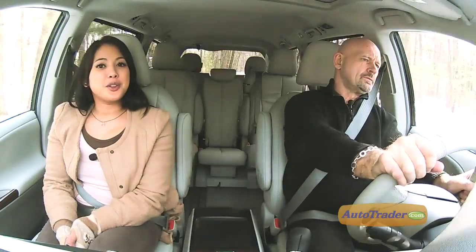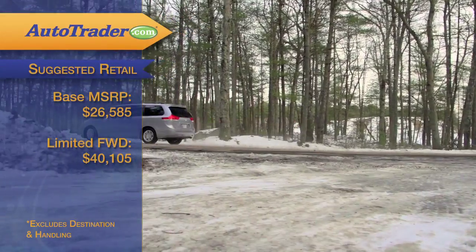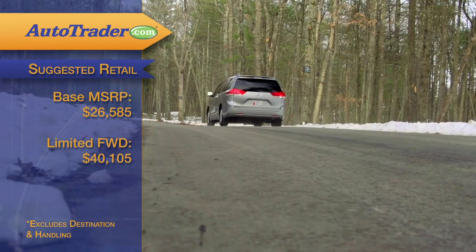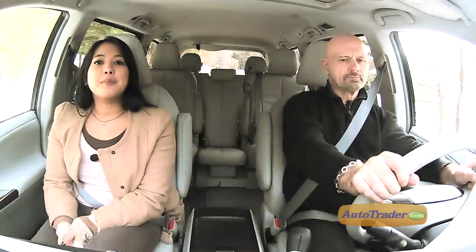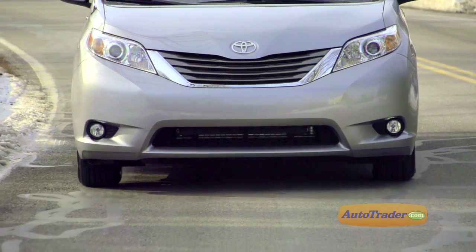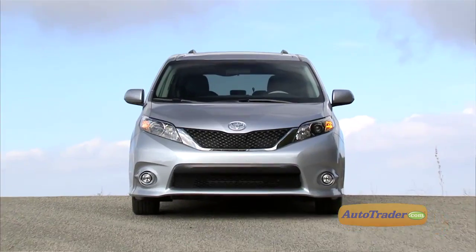What will the 2013 Toyota Sienna cost you? Order up the base model and the sticker will read around $26,500 before you tack on some options. The top-of-the-line Sienna Limited has a hefty base MSRP of around $40,000. All Siennas carry a five-year, 60,000-mile powertrain warranty. Minivans may be yesterday's news to some, but Toyota has given the Sienna new life and luster, especially in the higher trim levels. If we had our choice, we'd go for the V6 SE Sienna and wonder why everyone else doesn't have one.